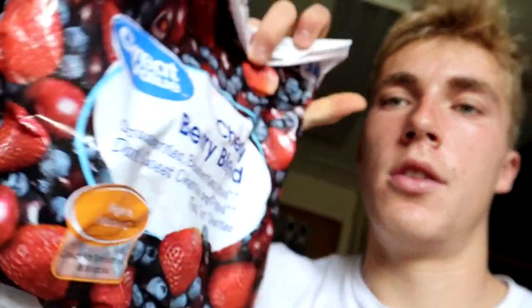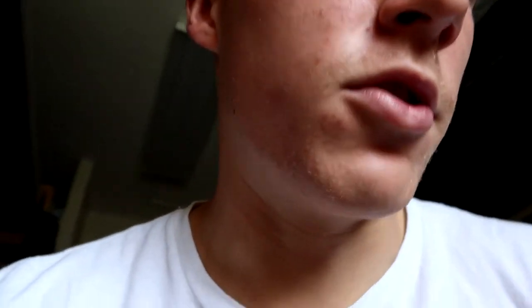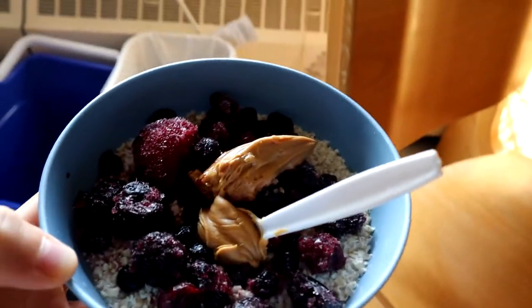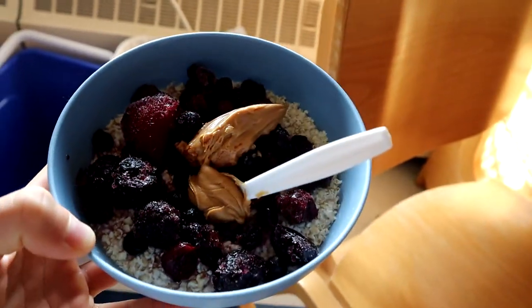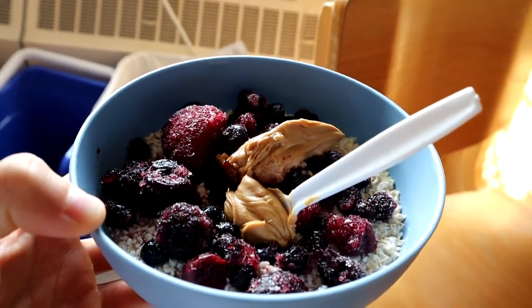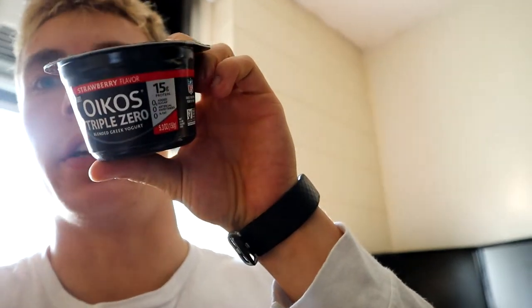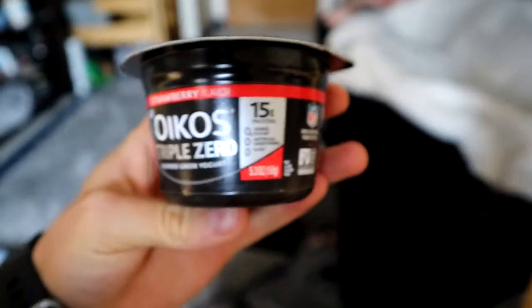Next we add 5.5 ounces of this cherry berry blend from Walmart — Great Value brand frozen berries — because it cools down the oatmeal and melts the frozen berries, so it's like perfect. Then I add a couple tablespoons of peanut butter, about one serving. We're also going to have some Oikos Triple Zero yogurt, so let's get that 15 grams of protein in there — 15 grams of protein to get some more protein in the breakfast.